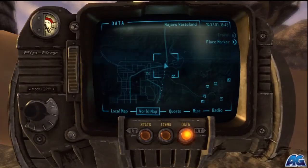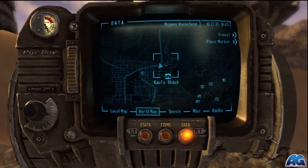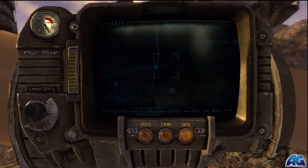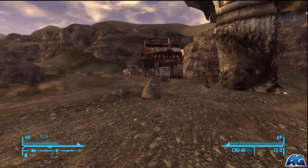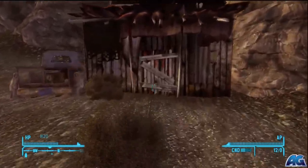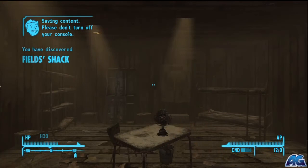Hey, what's up, Brian here from ArmageddonGaming.com bringing you another Fallout New Vegas unique weapon. This one is called the Abilene Kid LE BB gun. So that's where we are on the map, just outside Nellis Air Force Base, and this right here is Field Shack.